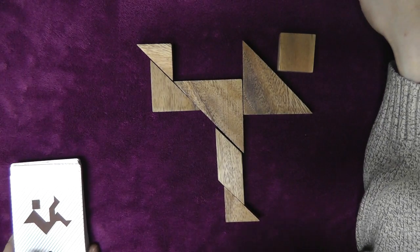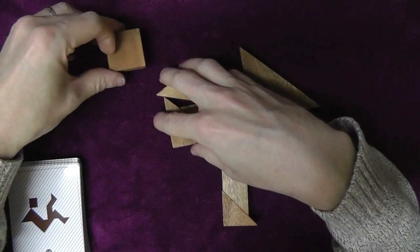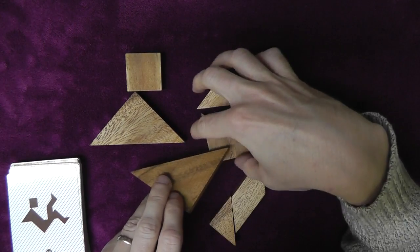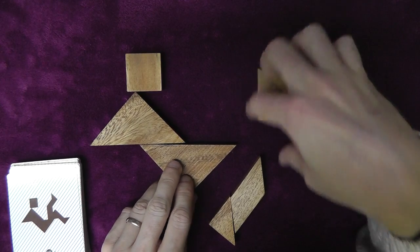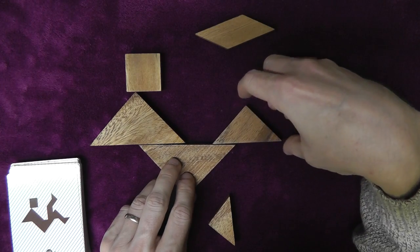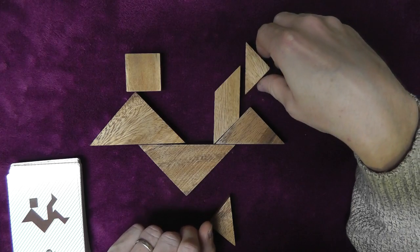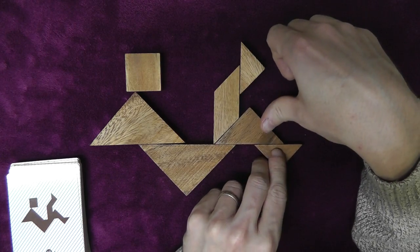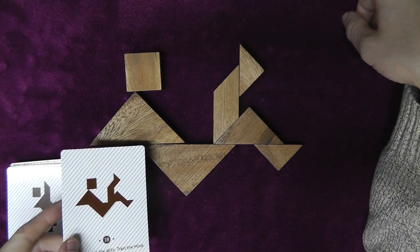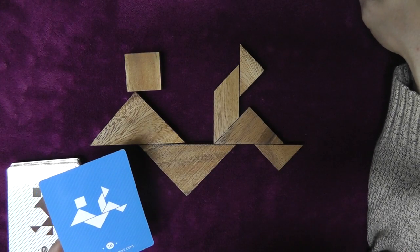And number 18. Looks like we got the head over here, triangle here, another triangle down here, parallelogram — or actually triangle — parallelogram, triangle, triangle triangle. And that looks right to me. And flip it over. And what do we have — let's see, yep.